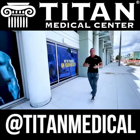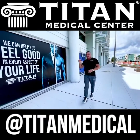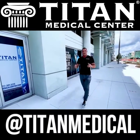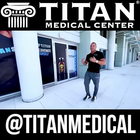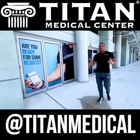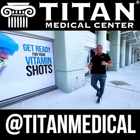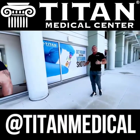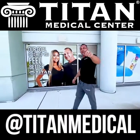We offer blood work nationwide — wherever you are in the country, we can run hormones, STD testing, amino acid testing, COVID antibody testing, and a lot more. We can also customize an IV specifically for what you're trying to achieve, from immune system boosting to energy, weight loss, detox, and much more. If you want to become part of the Titan Medical Center family, call us today at 727-389-3220 and tell them John sent you.